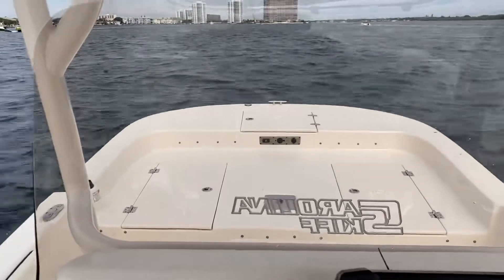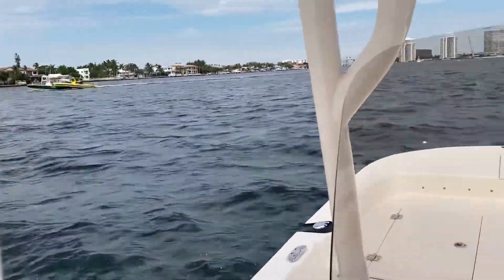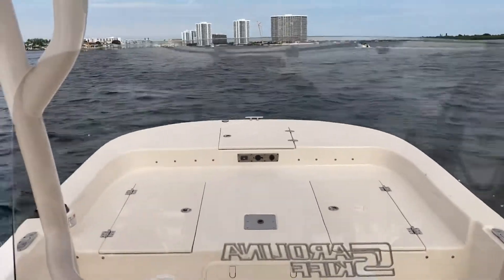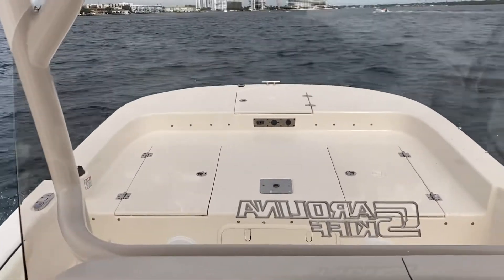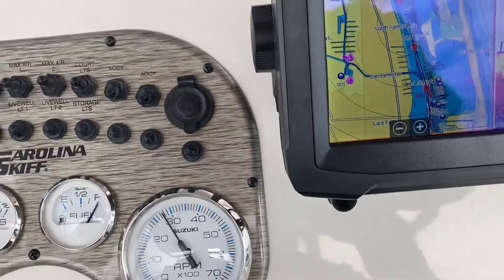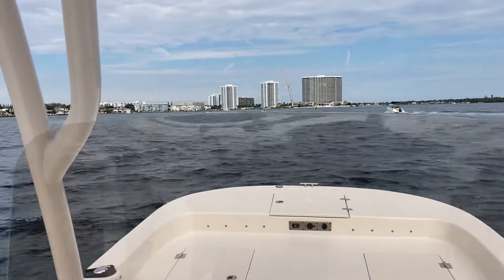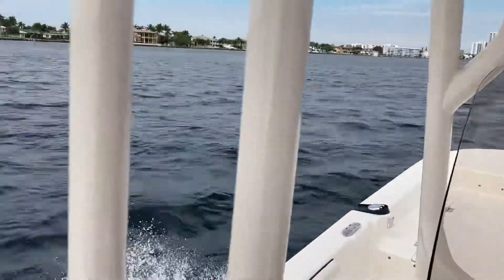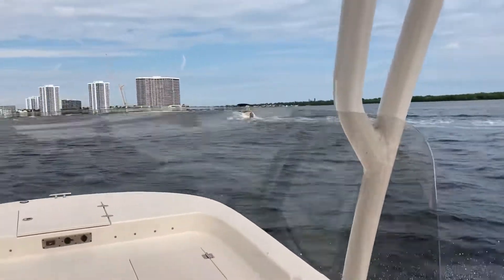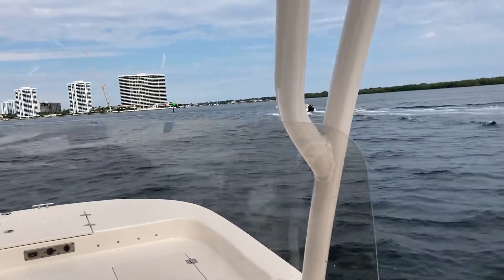Now we're going to slow back down — we've got a towboat there. Anyway, the point is, if you slow it down to about 2750 RPM, we're doing about 13 miles an hour. It's a very comfortable ride.